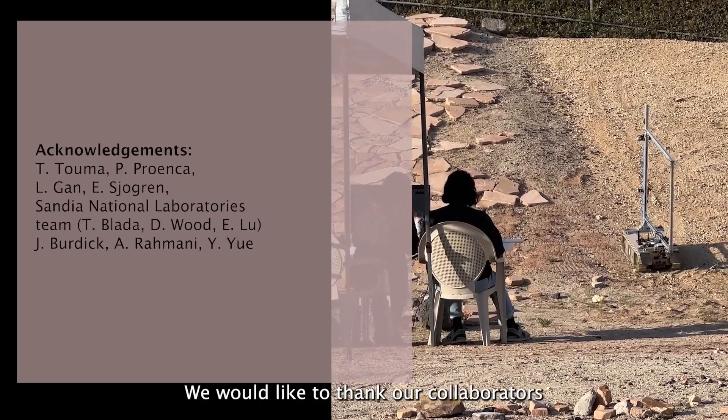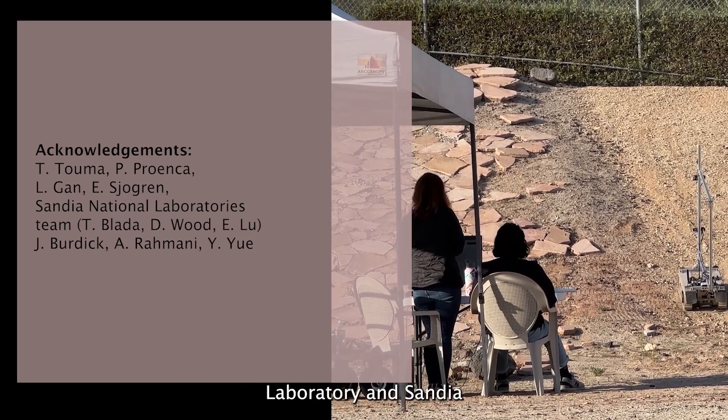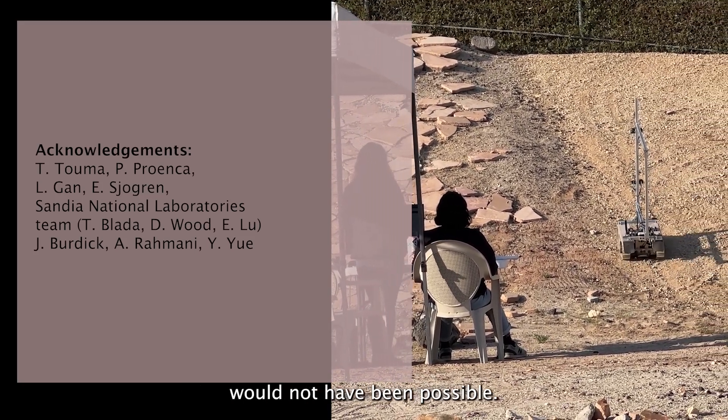We would like to thank our collaborators from Caltech Jet Propulsion Laboratory and Sandia National Laboratories, without whom this project would not have been possible. Thank you very much for joining us.